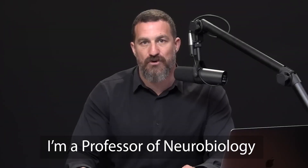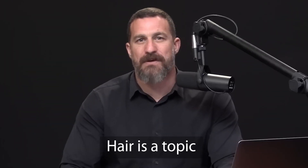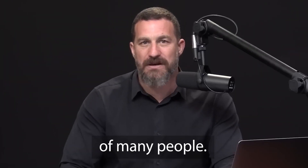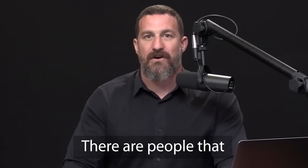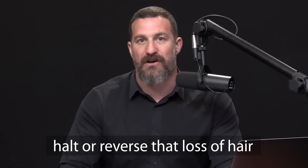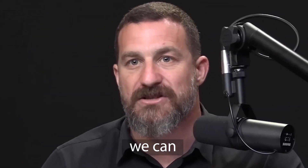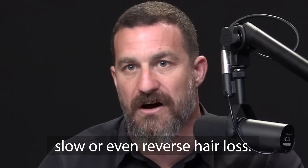I'm Andrew Huberman, and I'm a professor of neurobiology and ophthalmology at Stanford School of Medicine. Today we are discussing hair. Hair is a topic that occupies the minds of many people. There are people that are losing their hair and want to halt or reverse that loss of hair. Today we will talk about all the ways that science has taught us we can slow or even reverse hair loss.